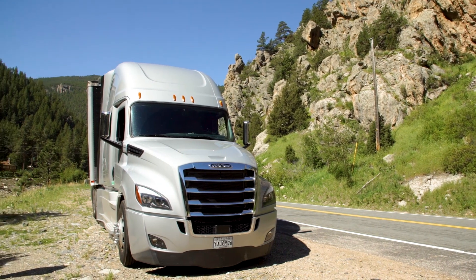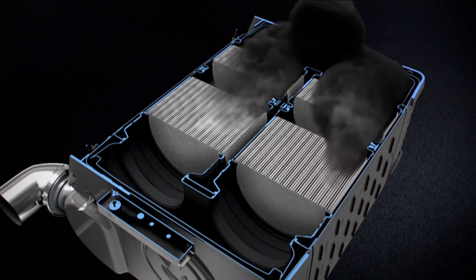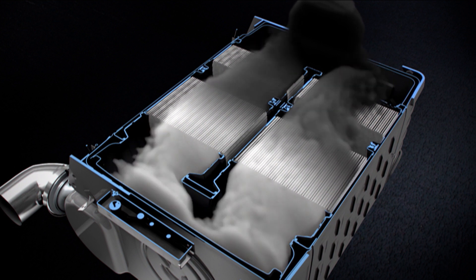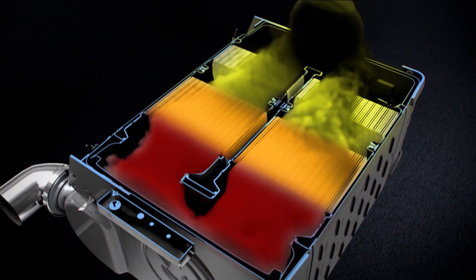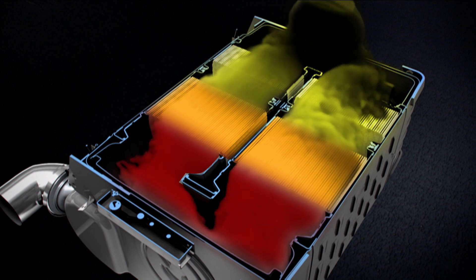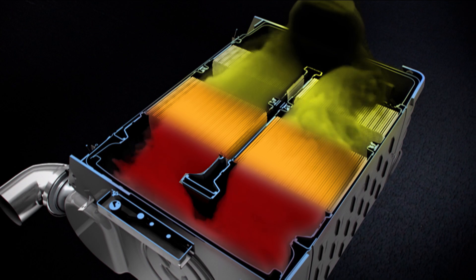During extended periods at idle speed, unburned fuel from the combustion process will slowly accumulate in the one box after treatment system, or ATS. If too much unburned fuel is allowed to accumulate in the ATS, the next time the truck is driven and exhaust temperatures are increased, this fuel will burn off and higher than normal ATS temperatures may cause failure of the DPF.